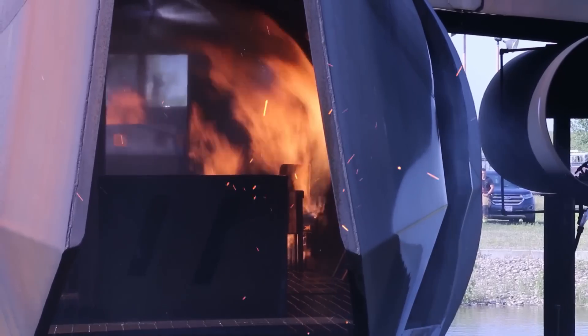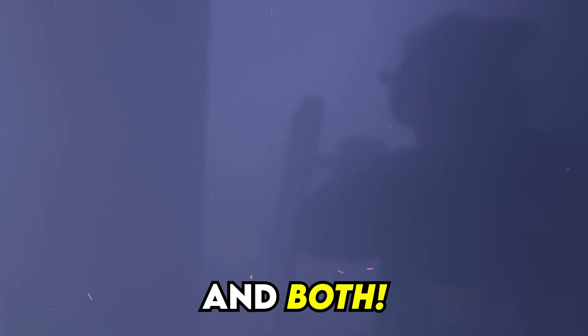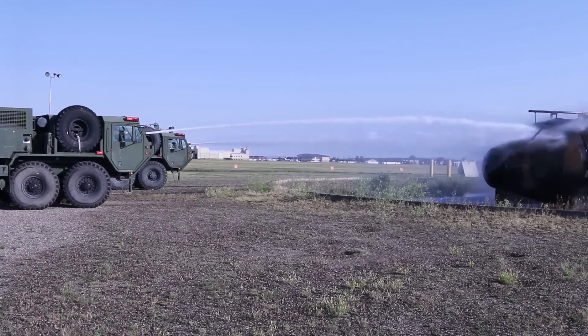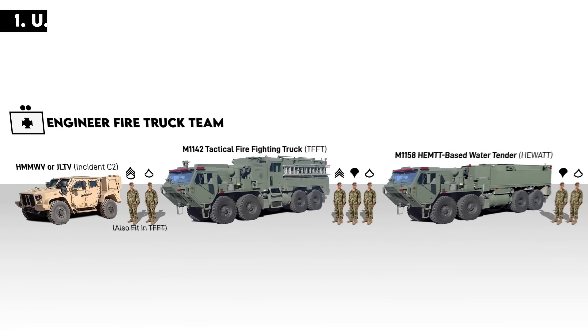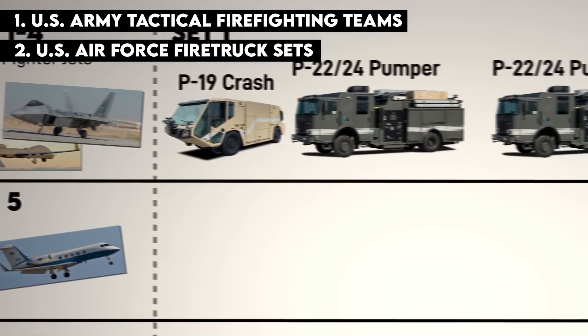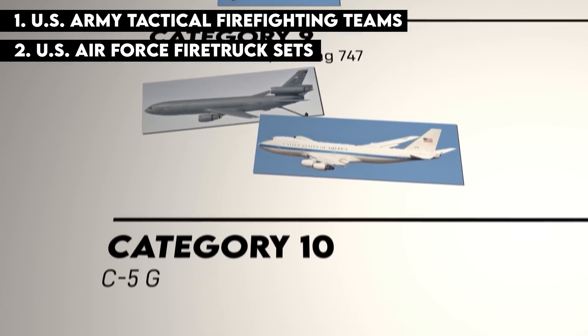The military is a confluence of highly flammable things: fuel, ammunition, and vehicles with those things right next to each other. That means they need a way of fighting fires. This video covers the US Army's tactical firefighting units and the Air Force's firefighting vehicles designed to handle different sizes of aircraft.